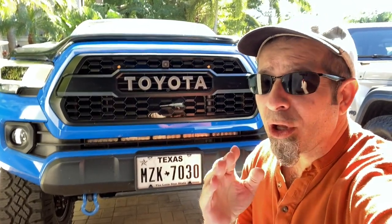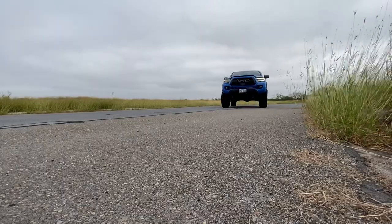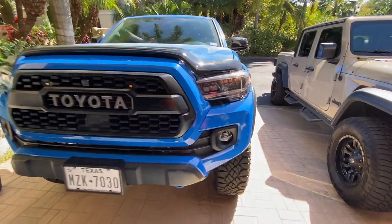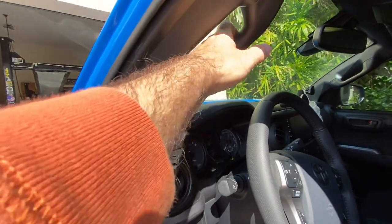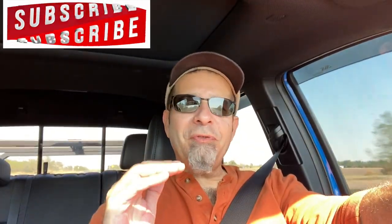Toyota Tacoma Perfection is so close, but Toyota will never build it, and here's why. Good morning everybody, how are you today? Toyota Tacoma Perfection is so close, but Toyota's never going to build it.